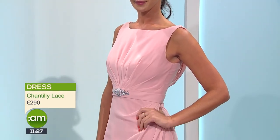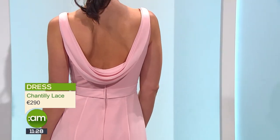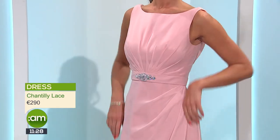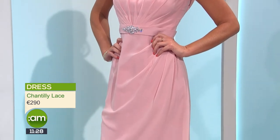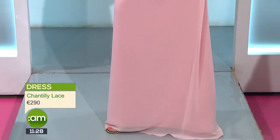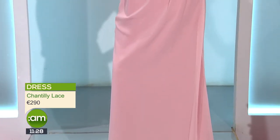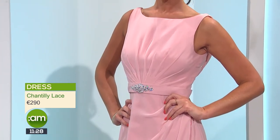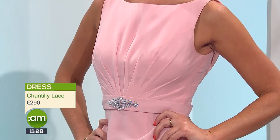The earrings go lovely with the dress — it's a simple shape, not a high neckline, with an embellished belt. Then there's a lovely cowl neck at the back with a chiffon drape that frames the back nicely. It's really pretty and is going to suit a spring or summer wedding, or something abroad, and works with lots of different skin tones. That cowl effect is really feminine and quite romantic.